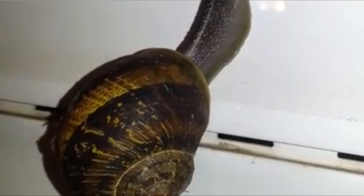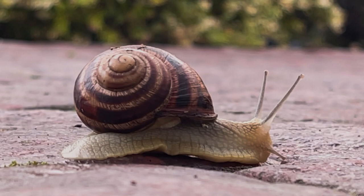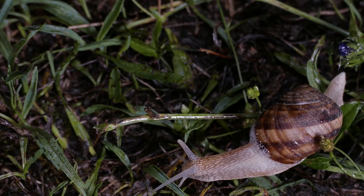These invertebrates are believed to originate from Western Europe, but they've been introduced throughout most of the world, including South Africa, Australia, North, Central, and South America, and some oceanic islands. This snail is considered a pest in California, where it was first introduced in the 1850s as a source of escargot, though it's worth noting it's not the only snail species eaten by humans.